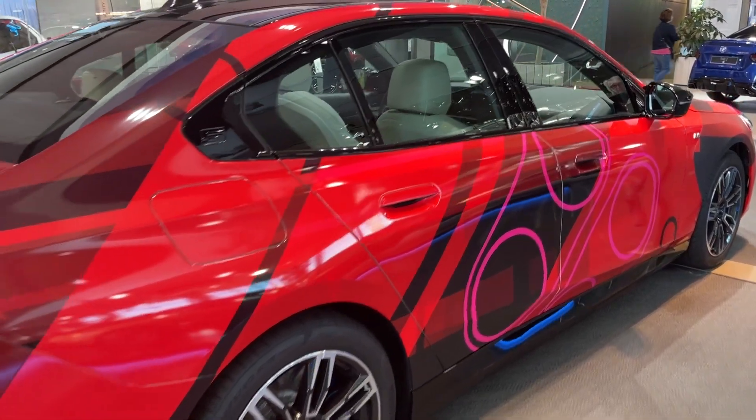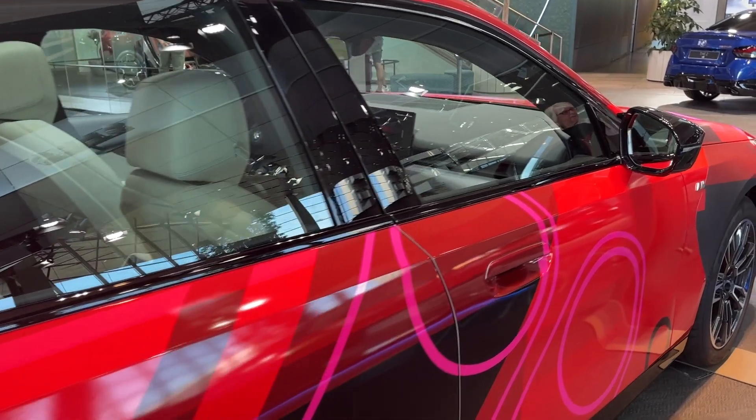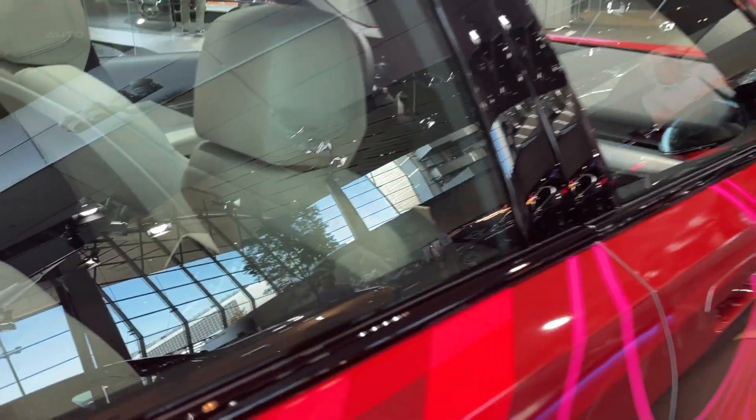Aesthetically, the i5 M60 doesn't disappoint. It showcases a blend of elegance and athleticism, accentuated by the M Sport package, a blacked-out exterior trim, and 20-inch M Performance wheels.